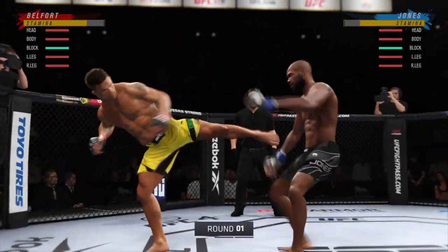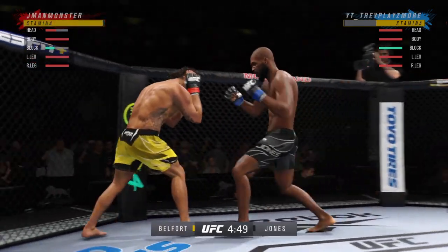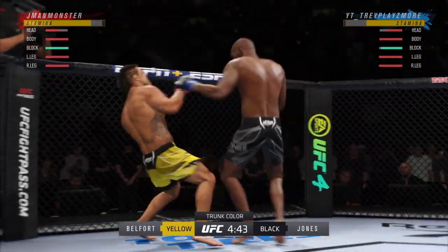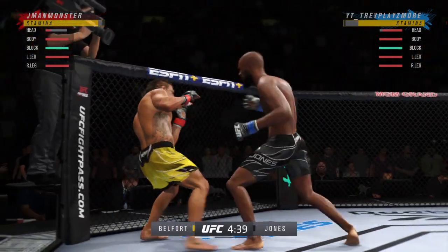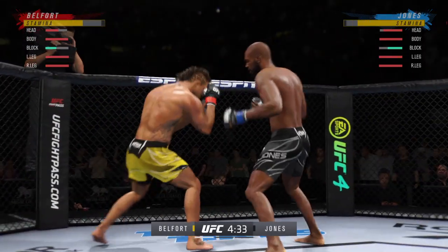The tension is palpable as this fight gets underway. Oh, beautiful jab there. It's one thing to have length, of course, it's another to use it effectively. Beautiful job with that jab.